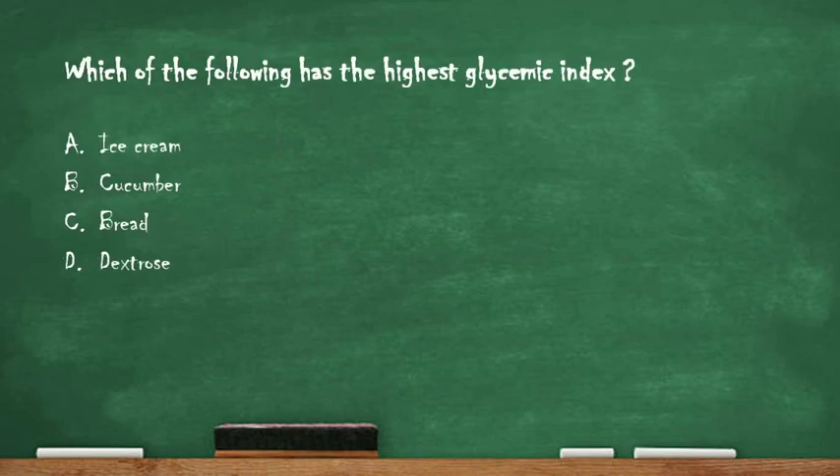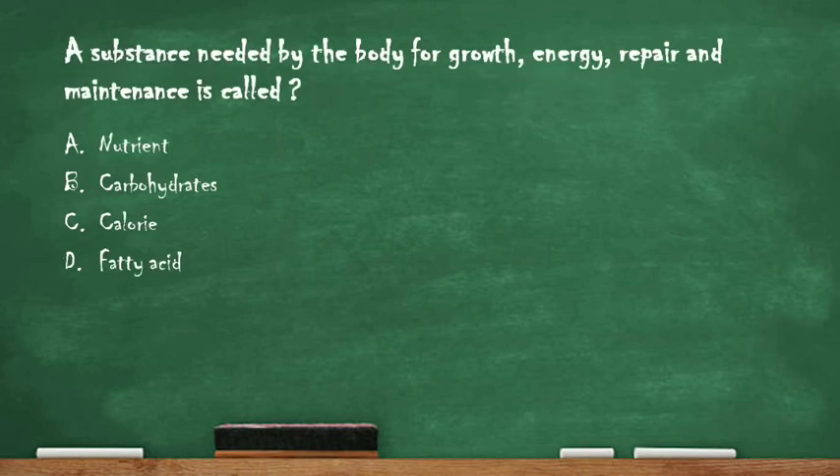Next question: which of the following has the highest glycemic index? Option A: ice cream, option B: cucumber, option C: bread, option D: dextrose. The right answer is option D: dextrose, which has the highest glycemic index among the given options.